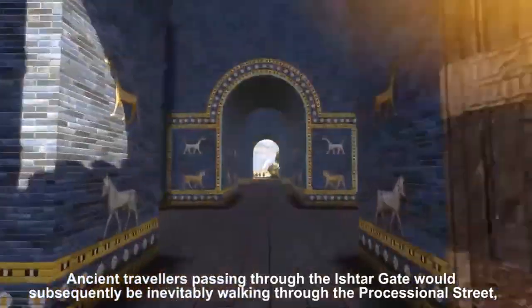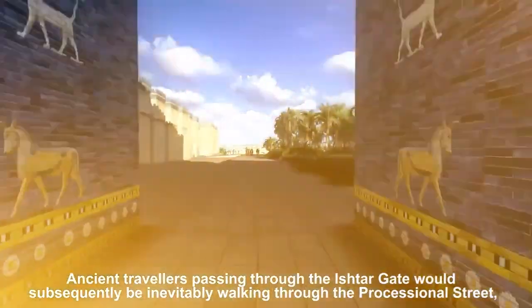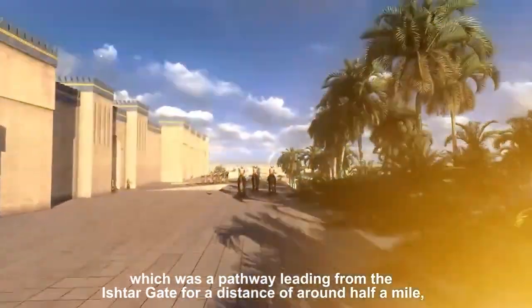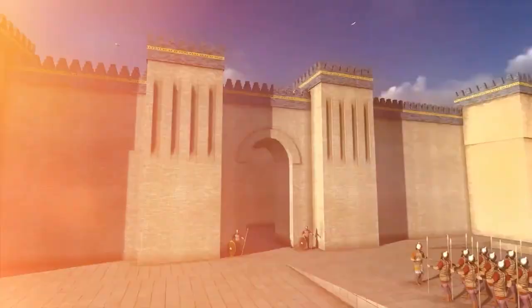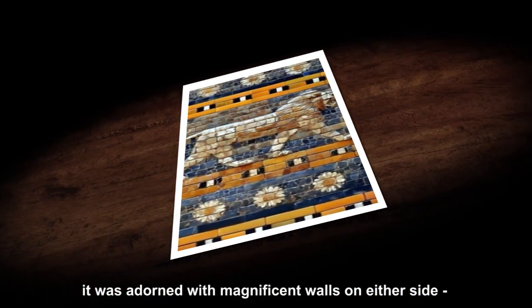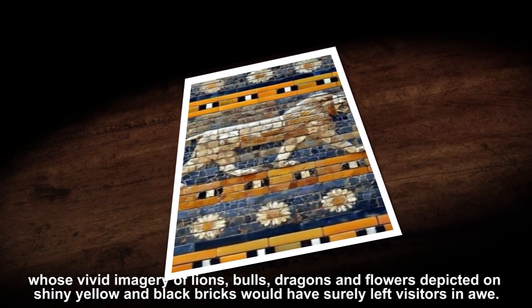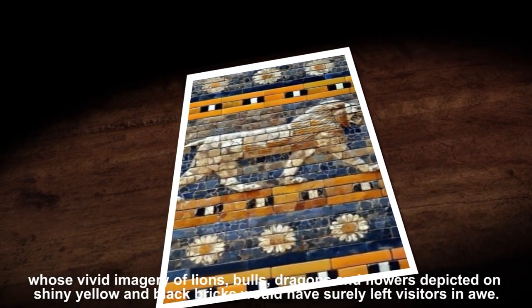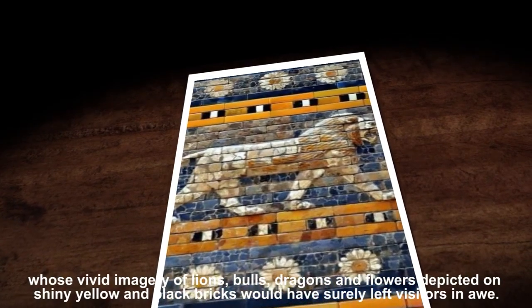Ancient travelers passing through the Ishtar Gate would inevitably have to walk through the processional street. This was a pathway leading out of the Ishtar Gate for a distance of around half a mile. It was adorned with magnificent walls on either side, whose vivid imagery of bulls, lions, dragons and flowers were depicted on shiny yellow and black bricks, which would have surely left visitors in awe.